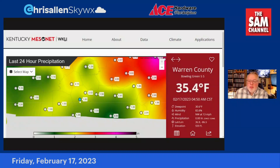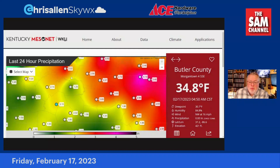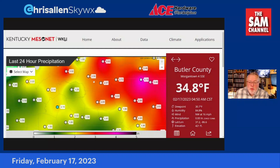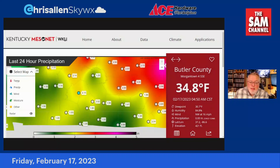1.6 inches at the Mesonet site near the Ag Expo Center here in Bowling Green. Almost two inches of rain in Russellville. Look at Morgantown, Butler County — over two inches of rain. Pretty impressive stuff. And up in the Grayson County area from Grayson up to Breckenridge, over three inches of rain. There were several flood warnings in these areas. The Green River Basin is going to be running high for the next several days because of that runoff. The creeks and streams are up, and there may still be some flooded roadways around the area this morning.